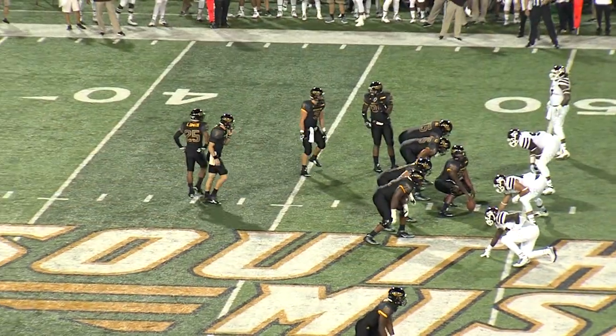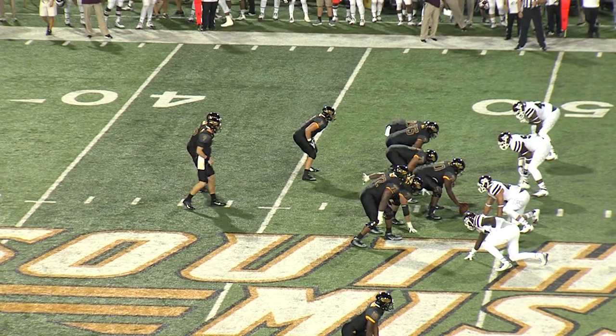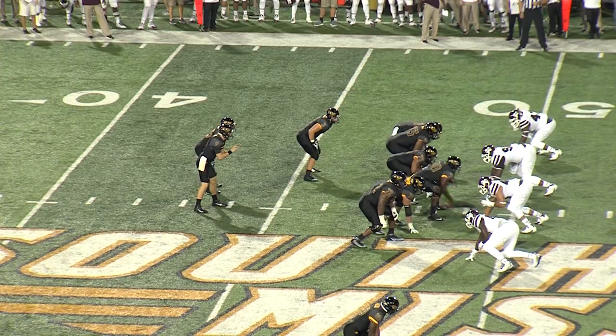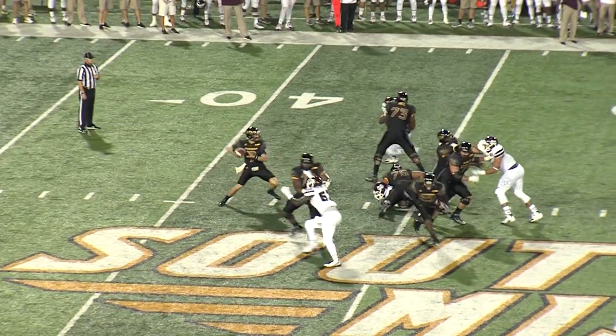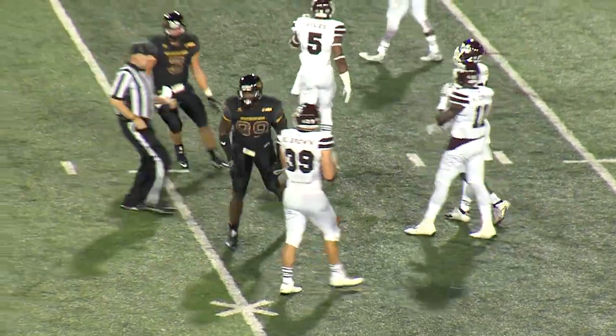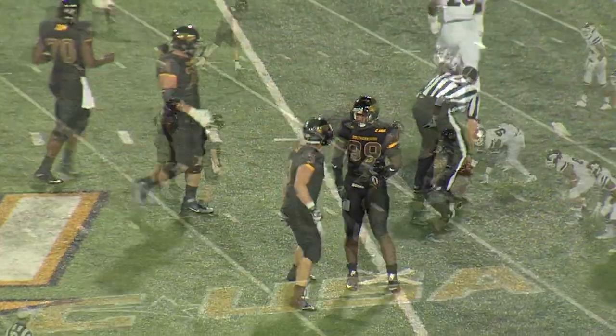The Eagles just shy of midfield at the 49-yard line. Mullins left hash in the shotgun, back along his left side. Takes the snap, play action fake, throws it down the center of the field. That's going to be caught for a first down, down at the 33.